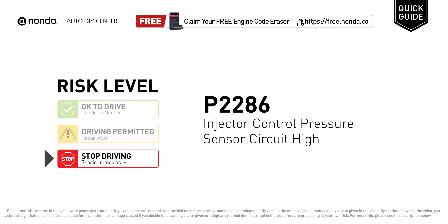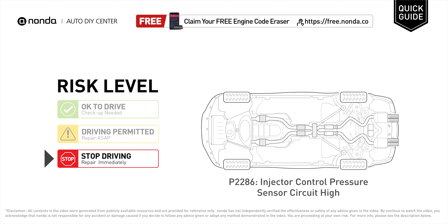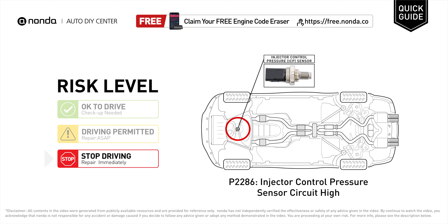P2286 is a diagnostic trouble code for injector control pressure sensor circuit high. Under this circumstance, stop driving and repair your vehicle immediately. It means that the PCM has detected high readings that are above the specified sensor range from the injector control pressure circuit.